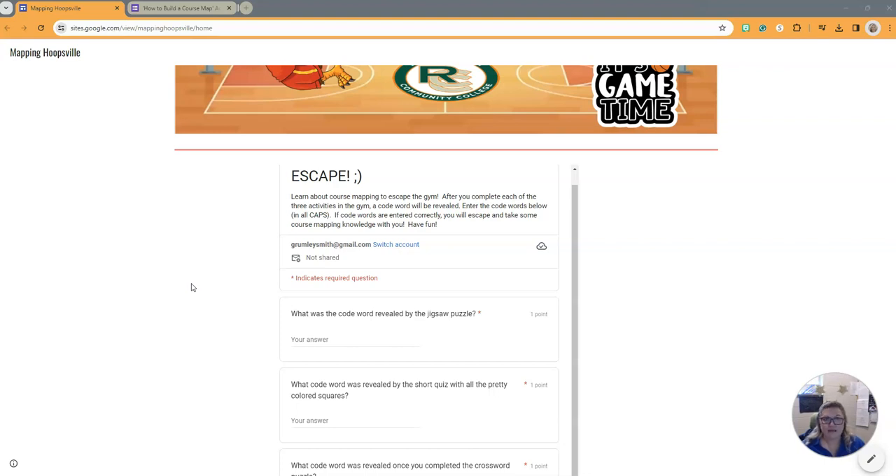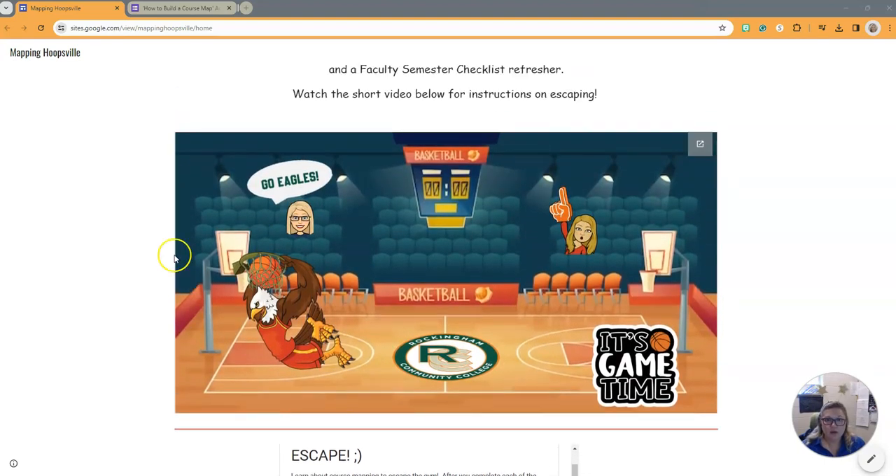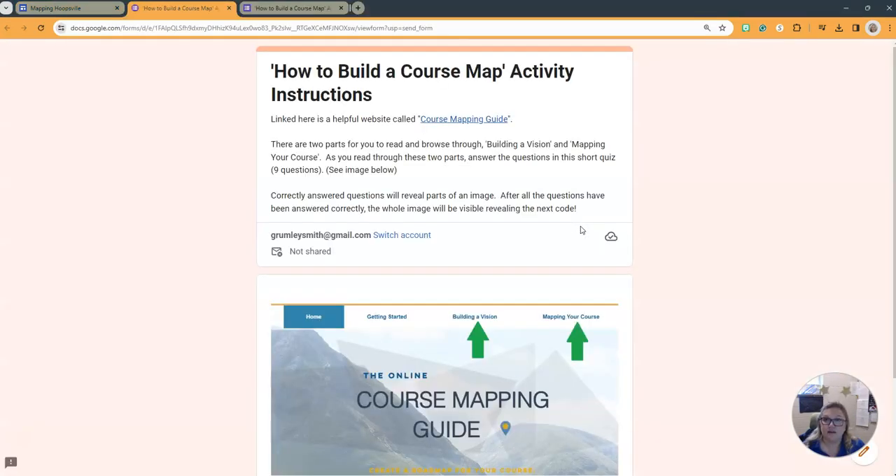Now, how to begin? Start by looking around the gym and you will notice when you move your cursor over certain images, it will change from the arrow to the hand. That lets you know that that's a clue. Click on the clues and you will be transported to an activity. Follow the instructions on the activity and upon successful completion, a code word will be revealed.